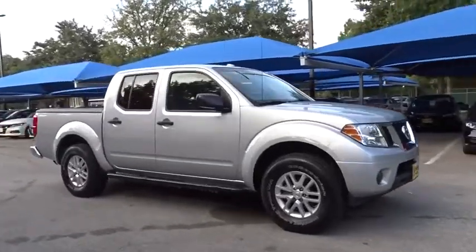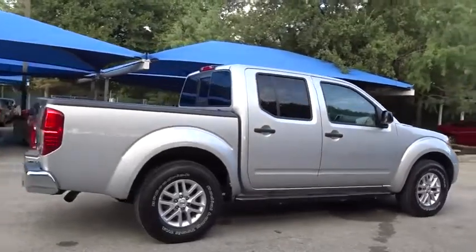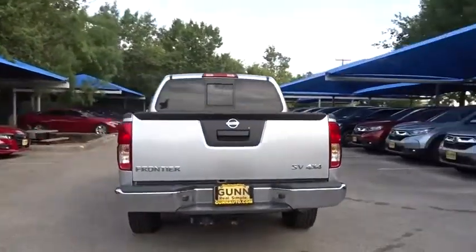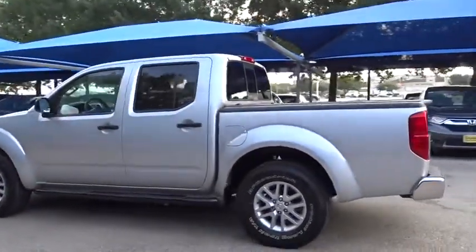We are pleased to show you the 2016 Nissan Frontier. The Nissan Frontier offers a full-length, fully-boxed frame for strength, serious off-road capabilities, and a five-star rating for side-impact crash safety.